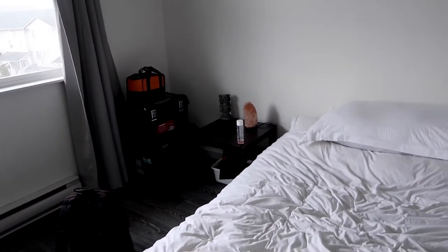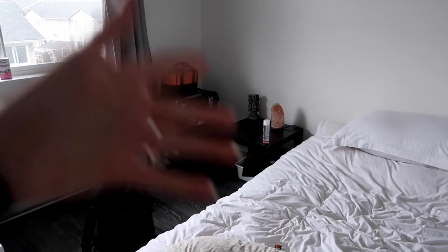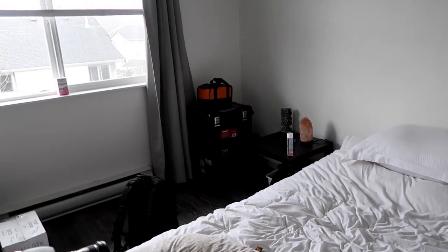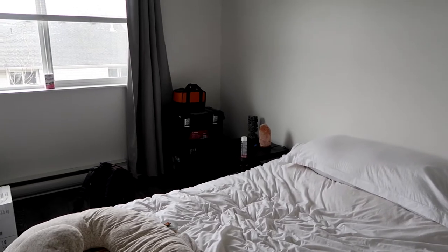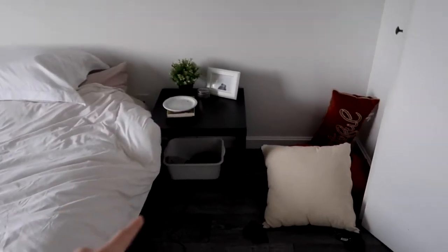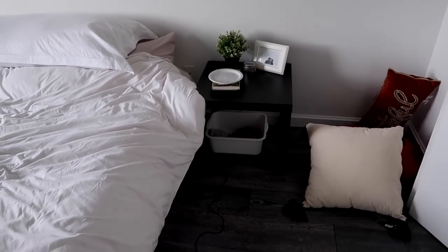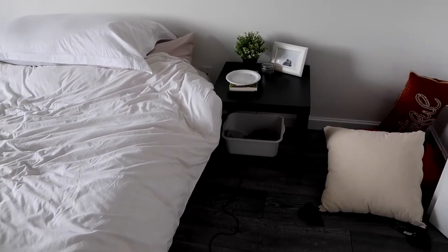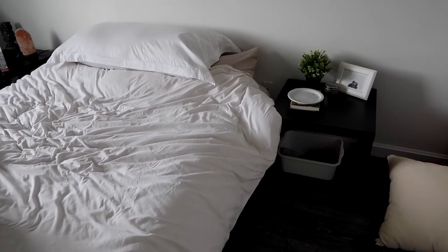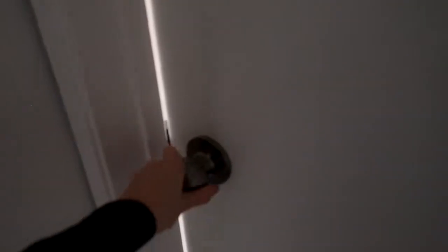I plan on putting her bassinet on this side of the bed so that when she wakes up at night and I need to nurse her, I don't have to walk somewhere else — I literally just lean over and pull her out of her little crib and into bed with us. So the bassinet will go there, the changing station will be here with that top drawer, and I plan on getting a basket full of late-night essential things that I might need beside the bed, so if we need anything really quick I can just reach over and grab everything.